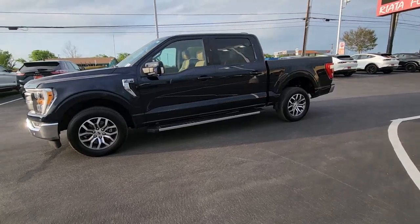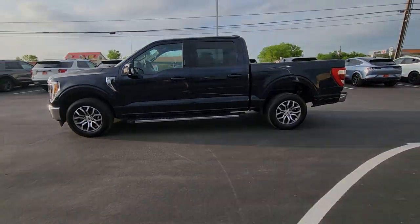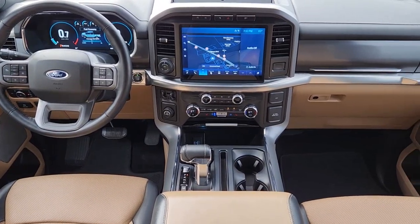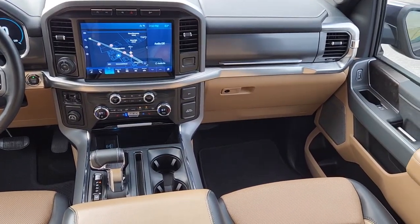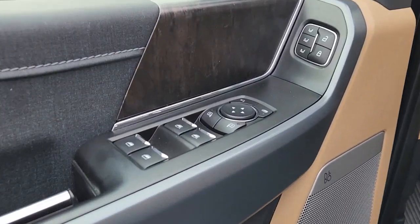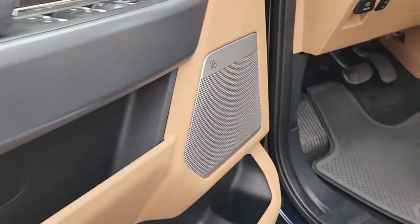These are just some of the great options this vehicle comes with: navigation system, keyless entry, satellite radio, premium sound system, fog lamps, heated mirrors, power passenger seat, alarm, steering wheel audio controls, and heated front seat.